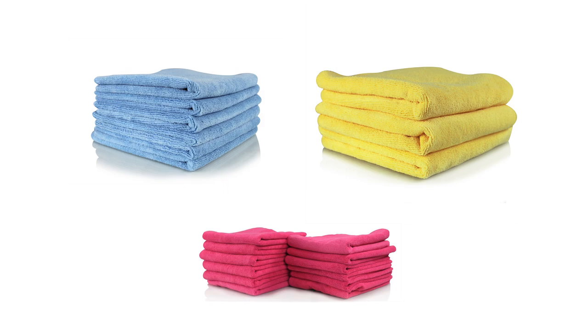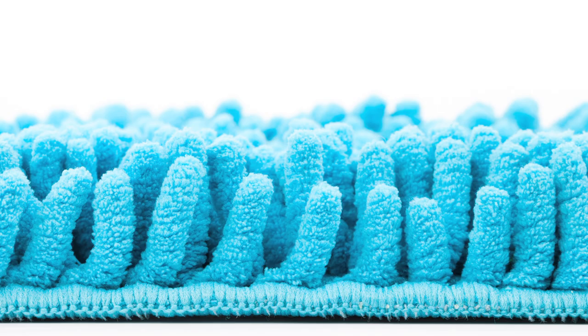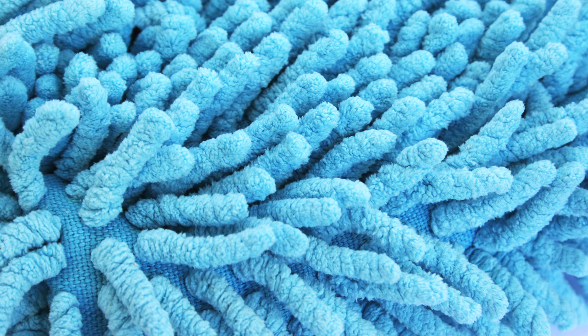You might see a microfiber towel and think to yourself, hey, this is just a towel. Well, you're wrong. You should be thinking to yourself, hey, this is a special towel containing billions of tiny fibers.